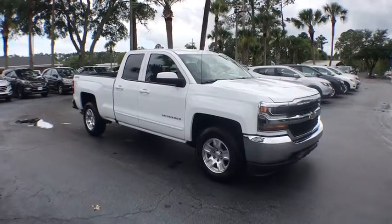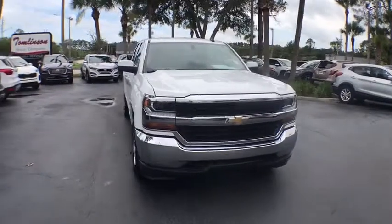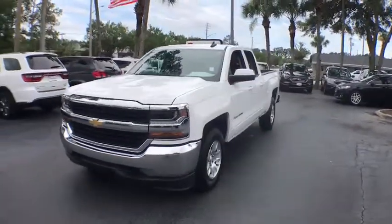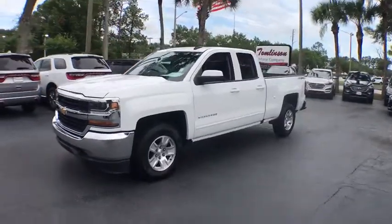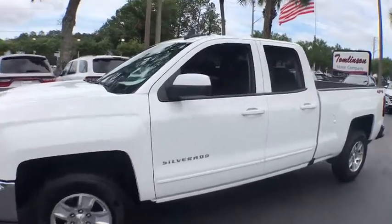2019 Chevrolet Silverado 1500. The Chevy Silverado 1500 is the perfect combination of functionality, reliability, and technology. The impressive interior is simply another reason that the Chevy Silverado is a top choice among truck buyers.